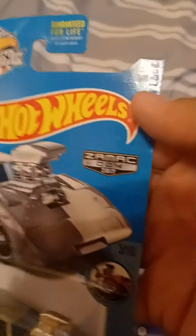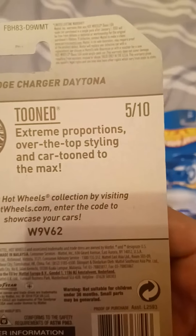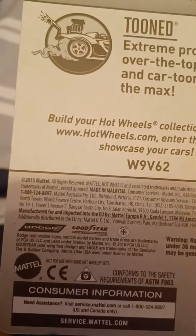We got the Dodge Charger Daytona. This is from Tooned, number five out of ten, and it's with ZAMAC. Extreme proportions, over the top styling, and cartooned to the max. There is a Dodge and Goodyear trademark, and it says 2015 Mattel.